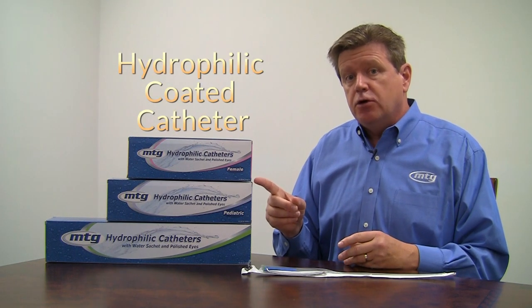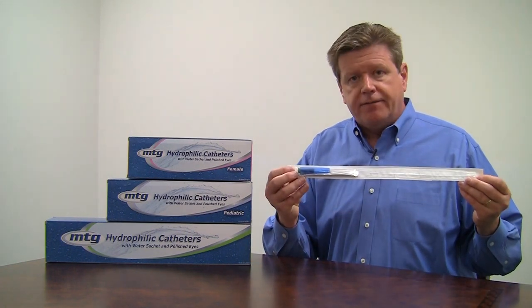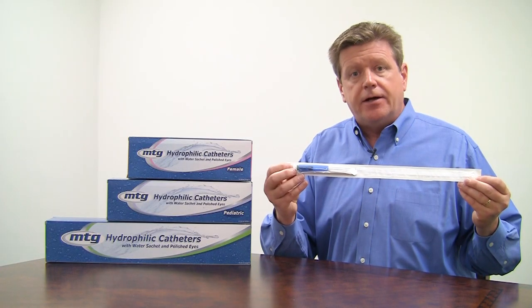Hi, I'm Randy Golden from Medical Technologies of Georgia, and I'm here today to introduce everybody to our new MTG Hydrophilic Coated Intermittent Catheters. Let's take a look at what's inside each package. We have the catheter, the blue no-touch sleeve, and the water sachet, all packaged in a neat and completely sterile sleeve.